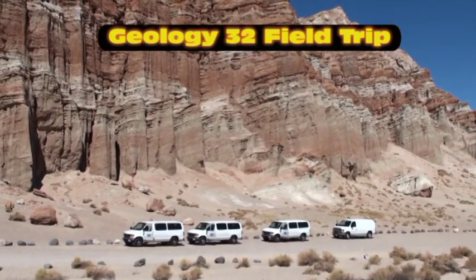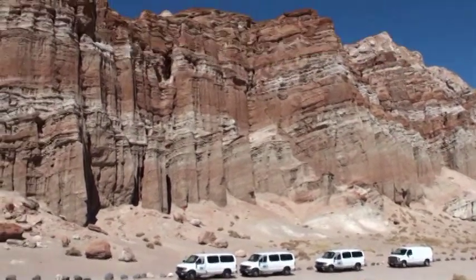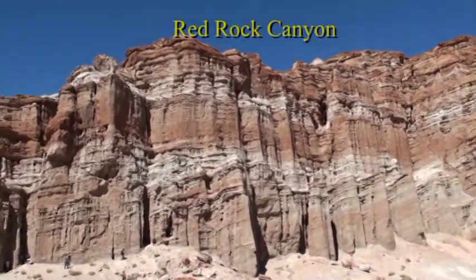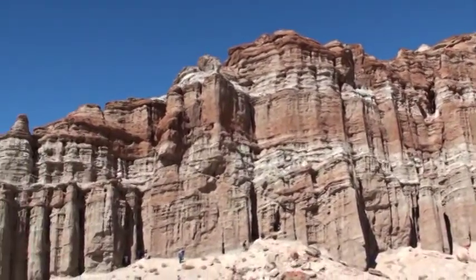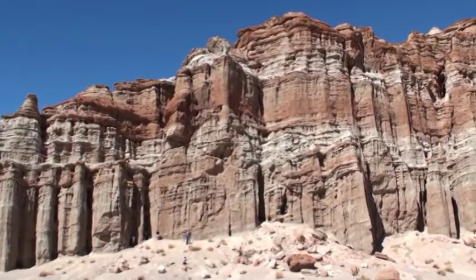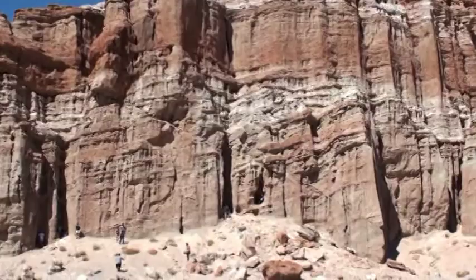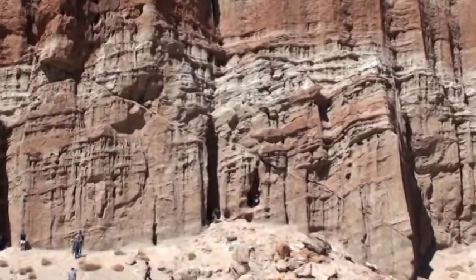The first stop on our Geology 32 trip is Red Rock Canyon, which is named for the beautiful layers of volcanic sediment deposited in a lake, and if you look close here you can see our picnic spot.